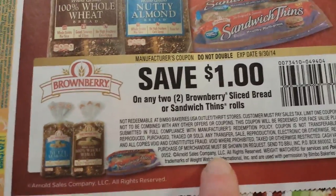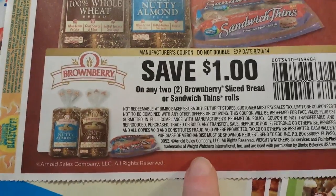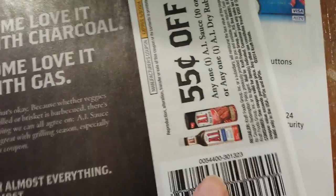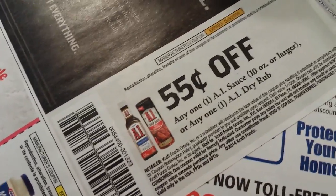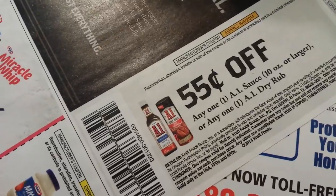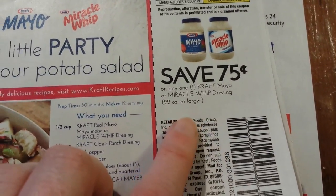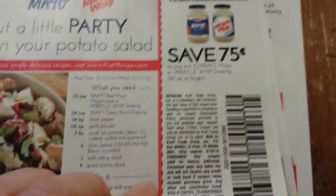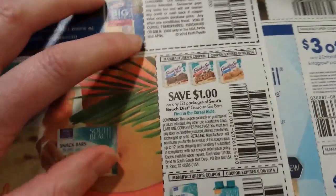A dollar on two Brown Berry sliced breads or sandwich thin rolls. 55 cents on any A1 sauce 10-ounce or larger, or any one A1 dry rub. 75 cents on Kraft mayo or Miracle Whip 22-ounce or larger. I do love their new Miracle Whip with olive oil in it.